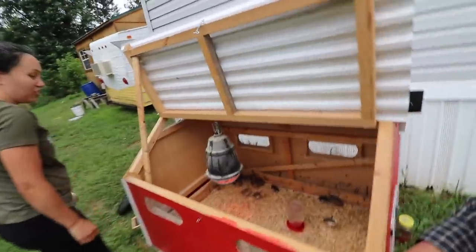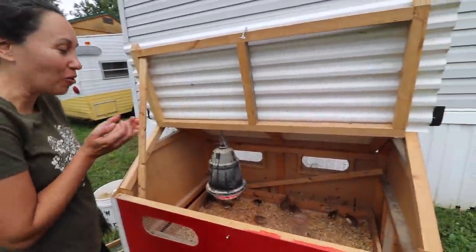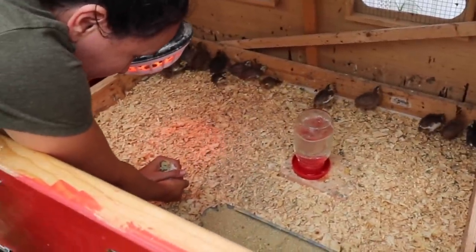They just don't like to be held. Like with the baby chicks, you could hold them and snuggle them, but these guys are like 'ah, what are you doing to me?' It's like they'll wiggle themselves to death.